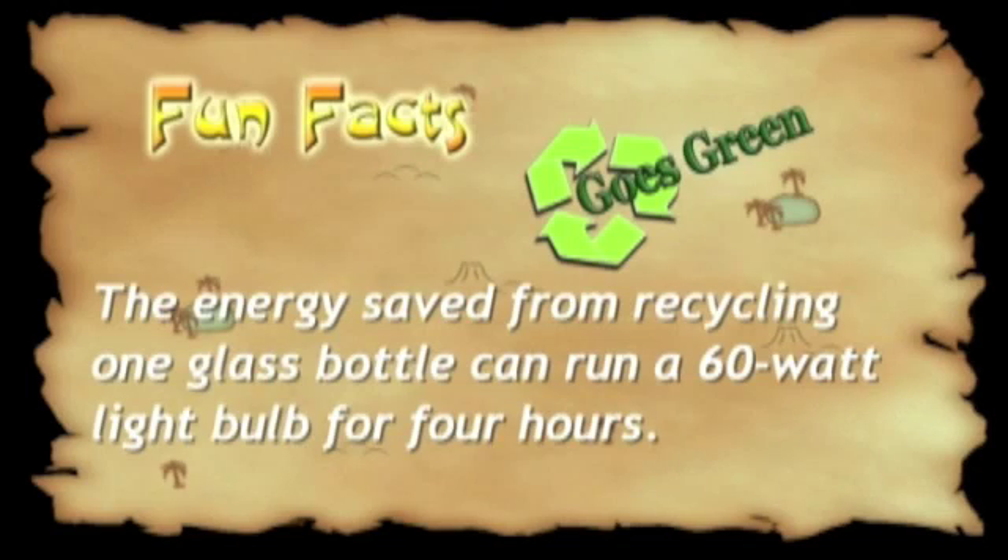Fun fact: Did you know that one glass bottle can power a lightbulb for four hours? Four hours!